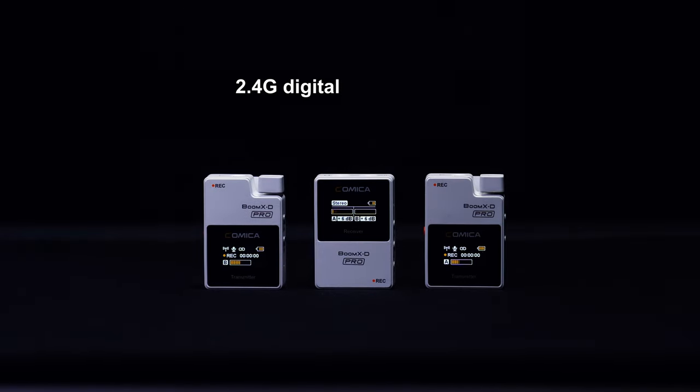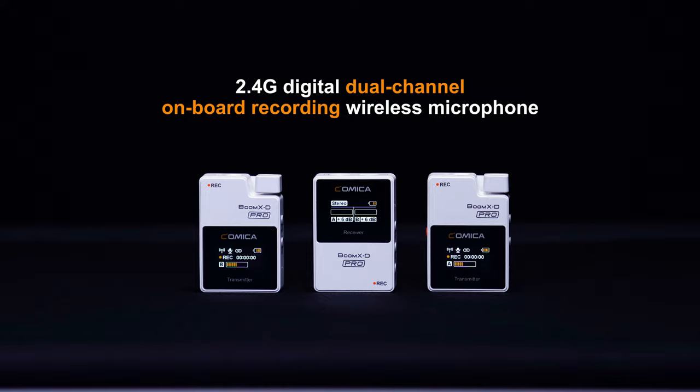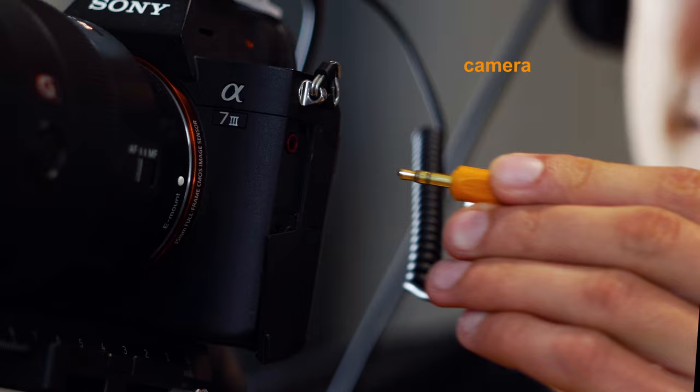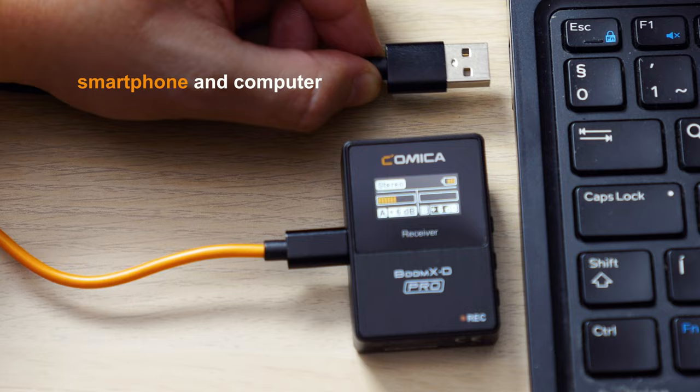The 2.4G Digital Dual Channel Onboard Recording Wireless Microphone from Kamika. It supports digital and analog output mode, widely compatible with camera, camcorder and recorder, smartphone and computer.